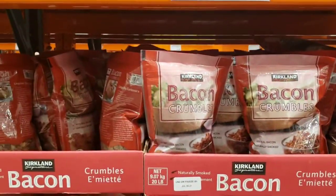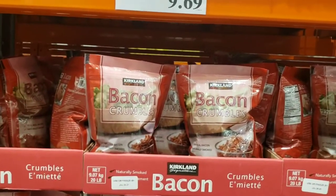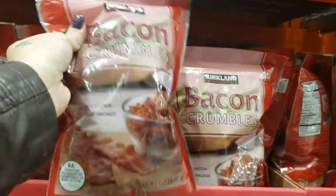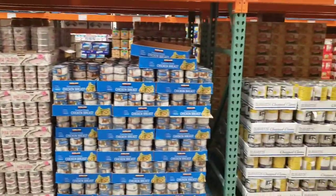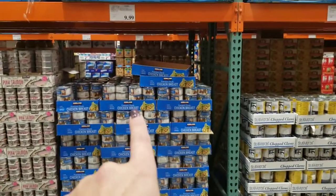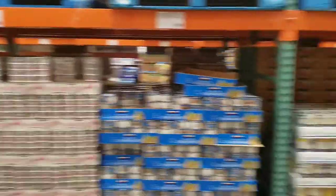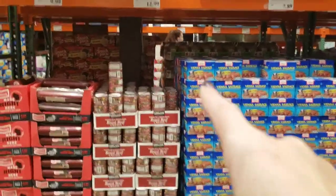This is a staple for me — bacon crumbles, $9.69 for a 20-ounce bag. Good to throw on salads, eggs, anything you want. Get your fats in and your yummy bacon. Pretty much all your canned meats are considered keto or dirty keto. Thomas says stay away from canned chicken breast — it's full of garbage, but good in a pinch. Wild pink salmon, spam — dirty keto but keto. Vienna sausage, canned roast beef, summer sausage — all options.